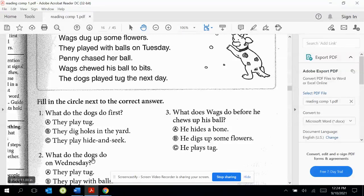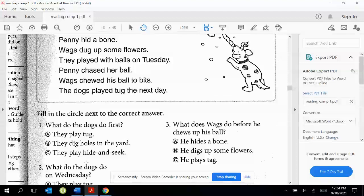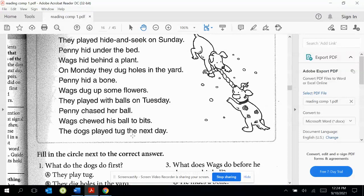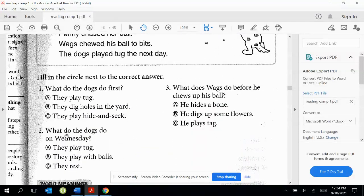Number two — what do the dogs do on Wednesday? Let's go back and see if we can find. So the next day would be Wednesday. And what did the dogs do? They play tug. They play with balls. They rest.